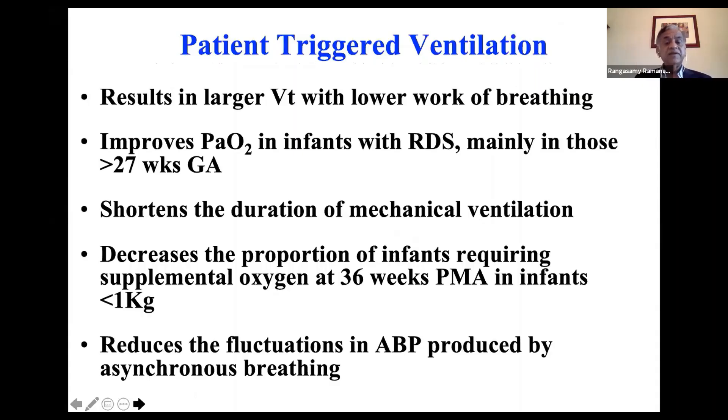Patient-triggered ventilation advantages include larger tidal volume with less work of breathing, improved oxygenation — especially in babies over 27 weeks — and shortens the duration of mechanical ventilation.